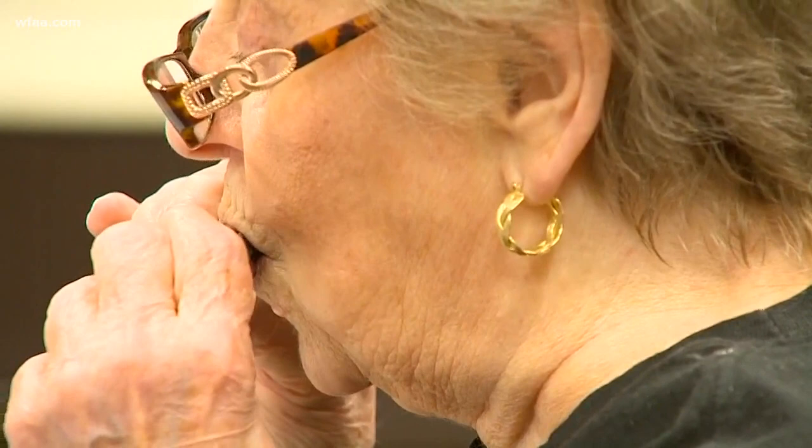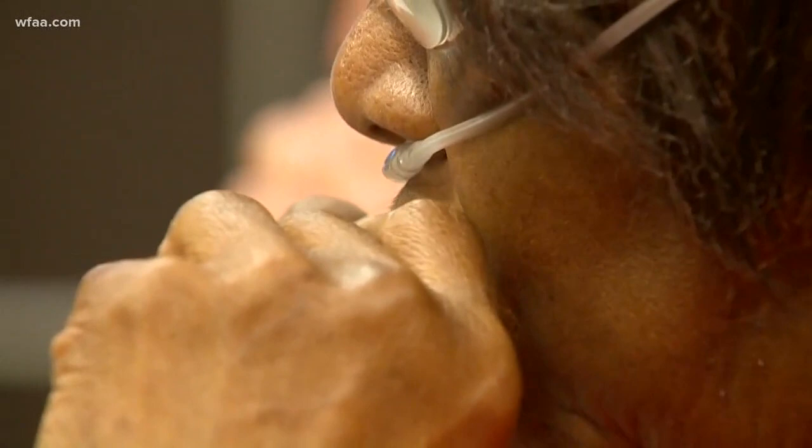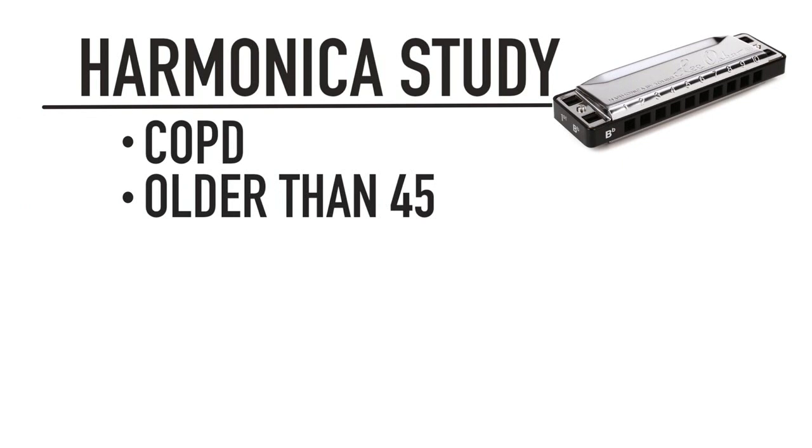While programs like this do exist across the country, Baylor researchers are the first to study the effects of harmonica playing for COPD patients. You do not have to read music or have any musical background or be able to play an instrument. Patients in the study have COPD, are older than 45, have smoked for at least 10 years, and have been through pulmonary rehab for at least six months.